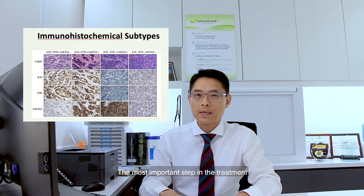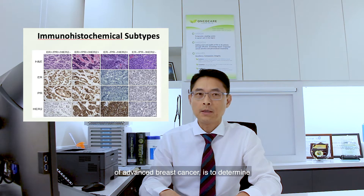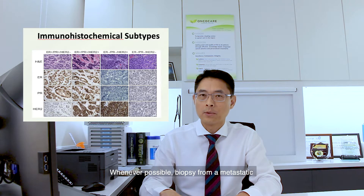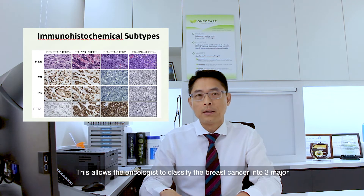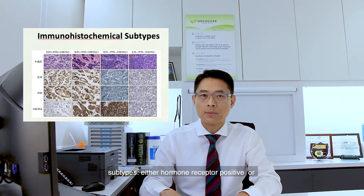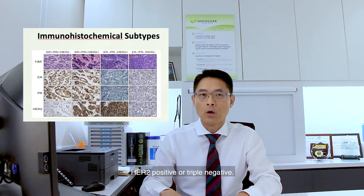The most important step for treatment of advanced breast cancer is to determine the subtype of breast cancer which the patient is suffering from. Whenever possible, biopsy from a metastatic site such as lymph node, lung or liver is used for analysis. This allows the oncologist to classify the breast cancer into three major subtypes: either hormone receptor positive, HER2 positive, or triple negative.